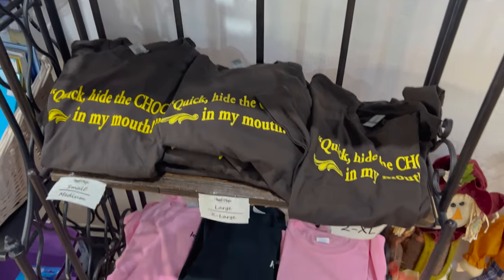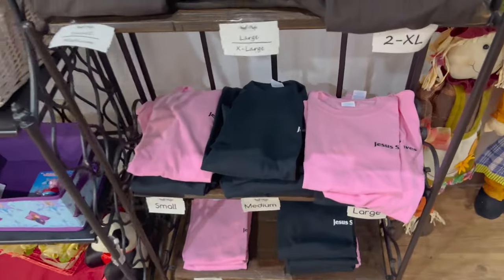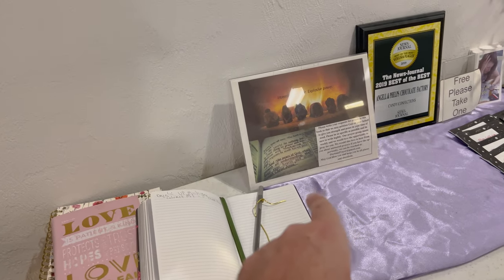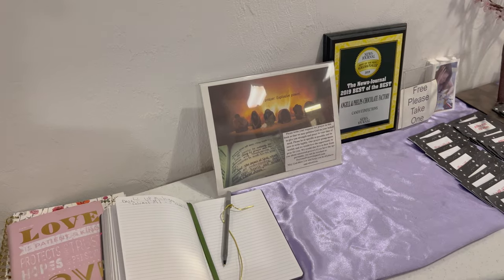Quick, hide the chocolate in my mouth! Look at these Jesus Saves shirts - this place is awesome. And that's on the back of the Jesus Saves shirts. And over here they have a spot where you can write down some prayer requests. That's cool.